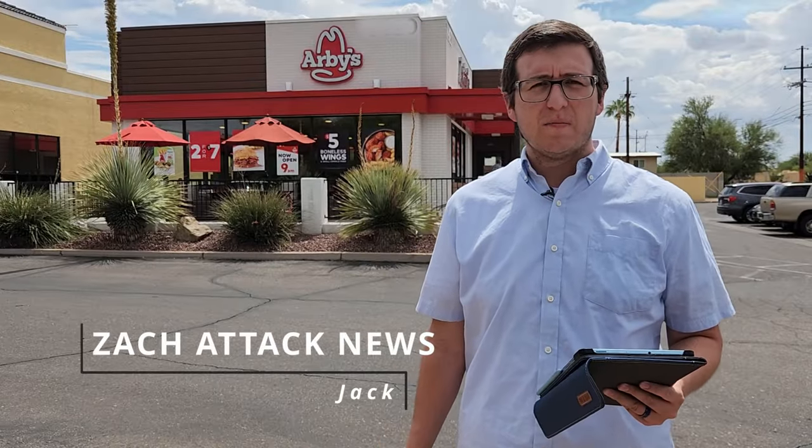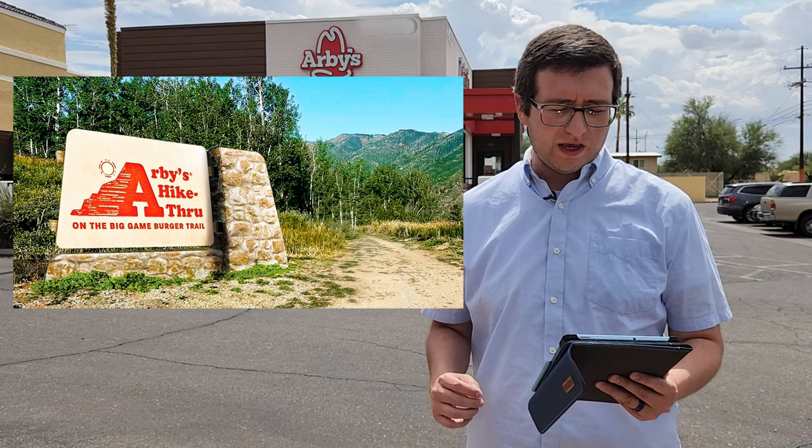It's time for some fast food news. Jack coming to you live from Arby's here. In celebration of the big game burger, Arby's hosted a one-day, one-of-a-kind adventure over in an unidentified Colorado summit. It was called the Arby's hike-through — drive-through, hike-through, I see what you did there, Arby's. The event was a four-mile hike to a special hike-through window pop-up restaurant there in the Colorado mountains. Participants were able to celebrate with a free big game burger. A big game burger? I'm not quite sure this story was fact-checked. Anyways, that's all for now, back to you, Zach.